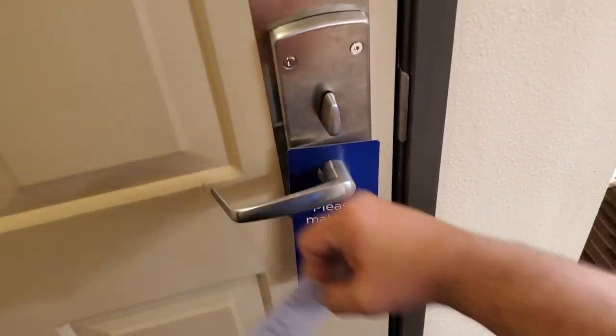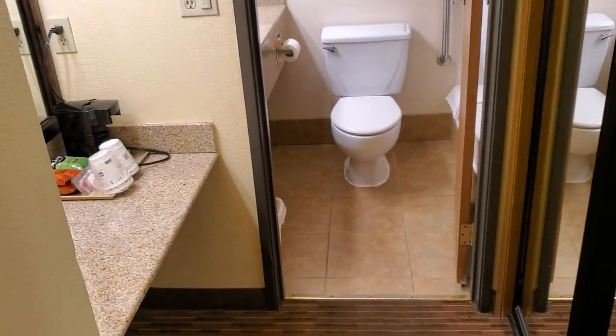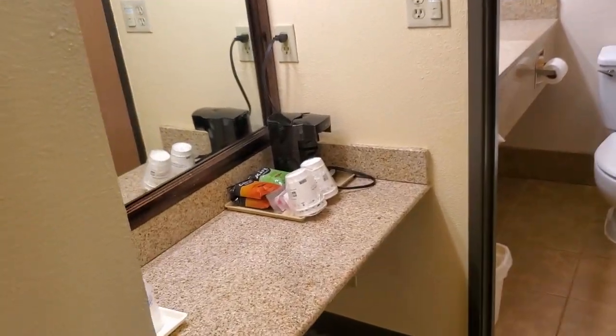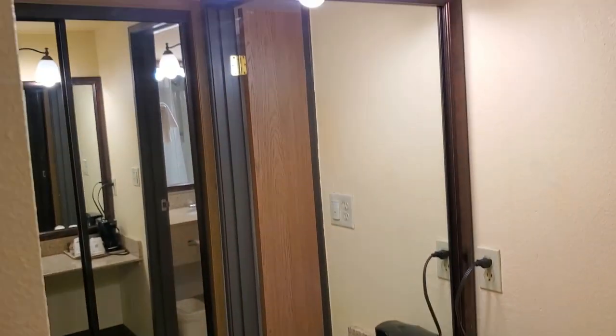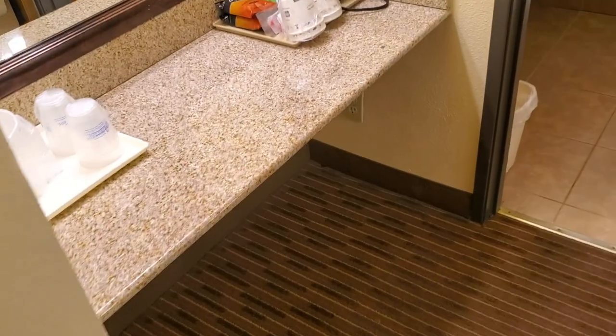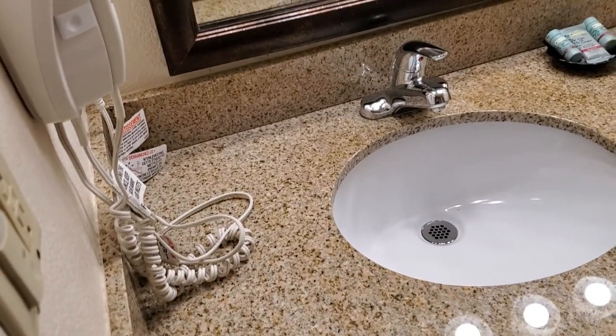It's a tradition now — I have to come into all my hotels and show you guys what it looks like. We'll start with the bathroom here. We've got a coffee maker, cups for ice and all that, a nice little vanity to do your makeup in the morning, and the regular bathroom.